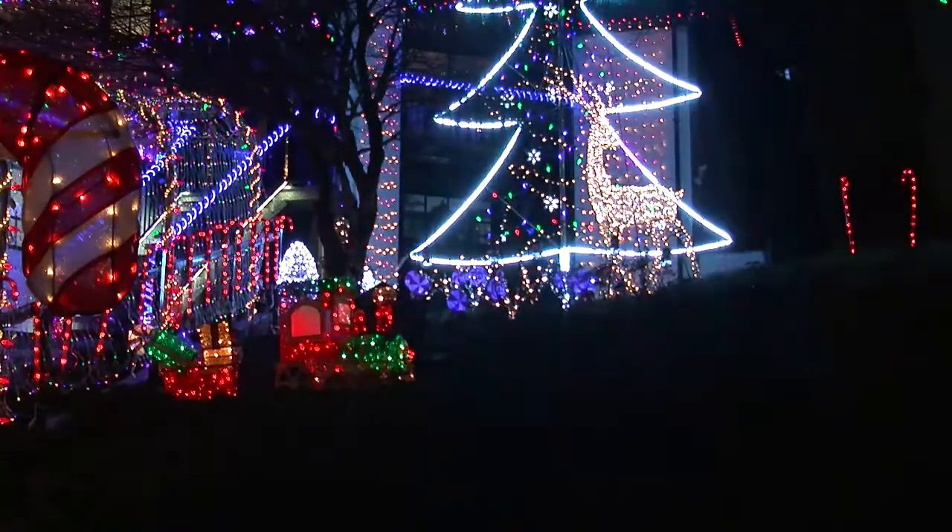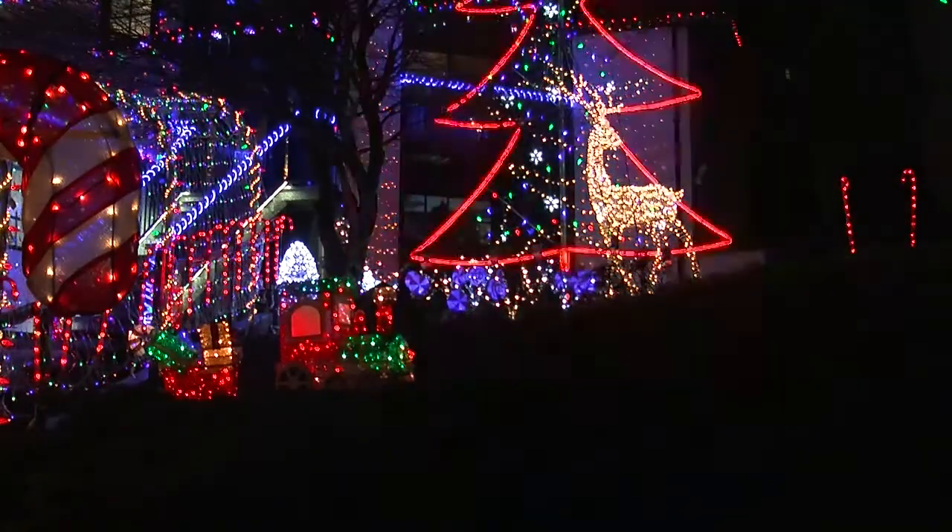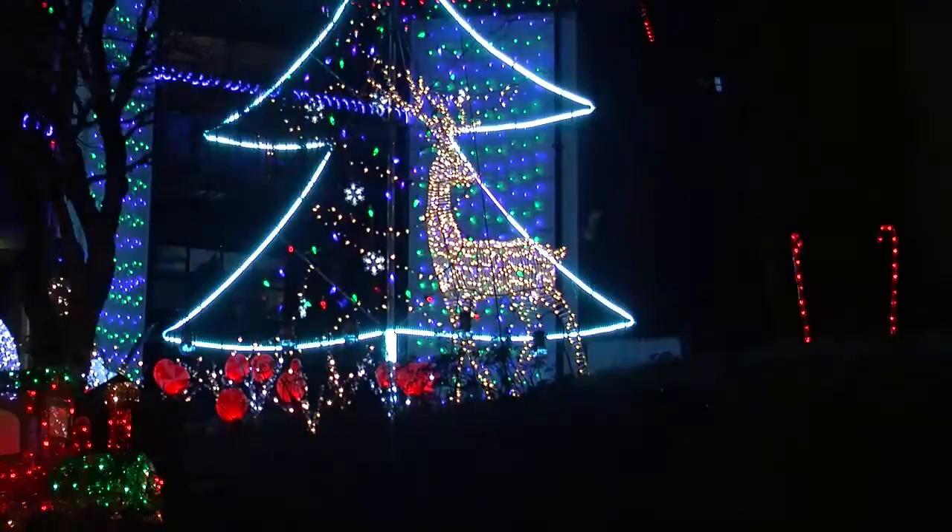Trina Stegevig said that her husband Jonathan built many of the light displays himself around 10 to 12 years ago, and that they put it up for the kids in the neighborhood.